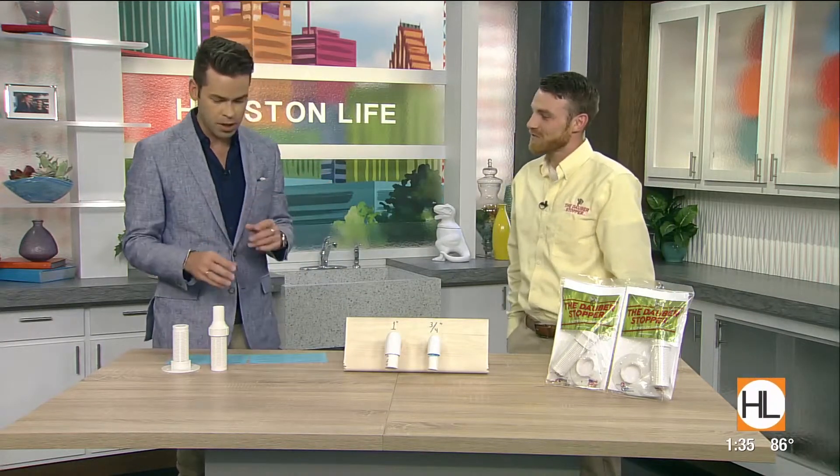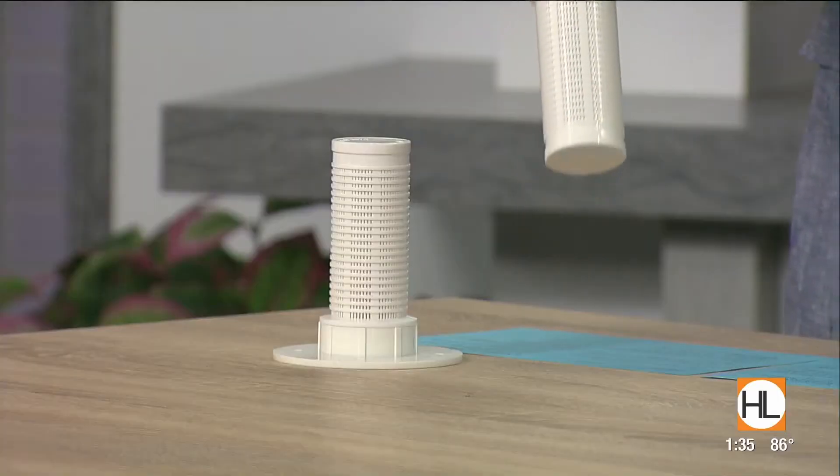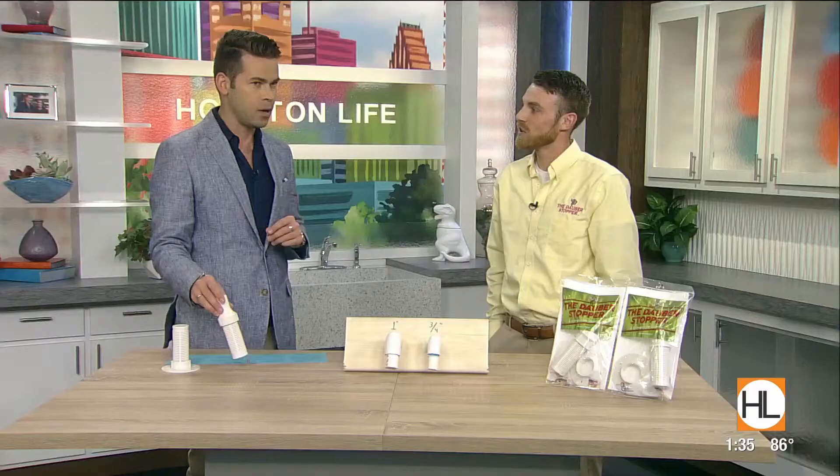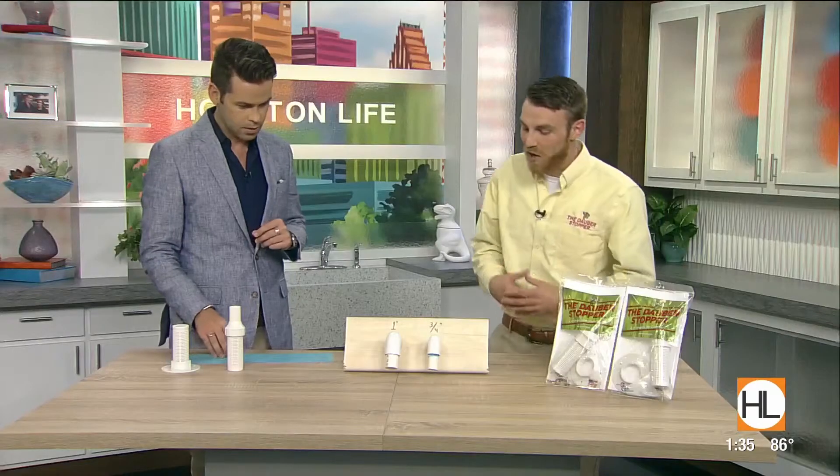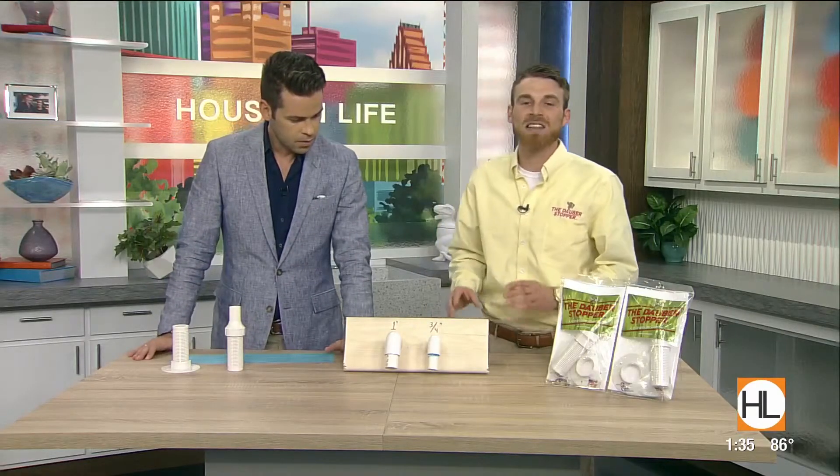The good news is there's this tiny little device, and guys, these are inexpensive. This is what you guys do — explain what it is and how it works. Very simple. This is called the Dauber Stopper, and all it is is an emergency drain line screen.